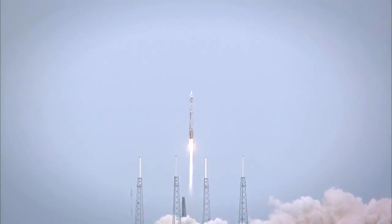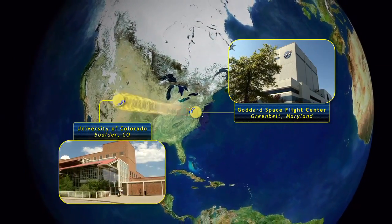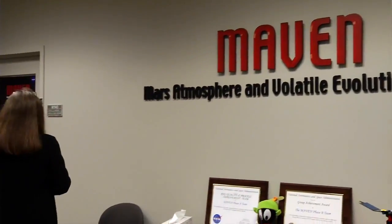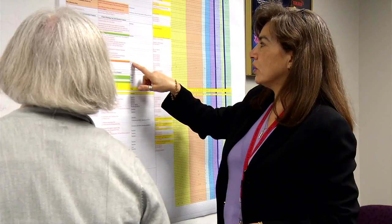MAVEN is a mission that is a first of its kind for the Goddard Space Flight Center — a mission going to Mars that is managed by the Goddard Space Flight Center on behalf of the principal investigator at the University of Colorado. With it, we provide the project management, which encompasses a whole range of disciplines: safety and mission assurance, mission systems engineering, mission design, discipline engineers, and the financial side — the tracking, the schedule, the budget. So that's all part of it.